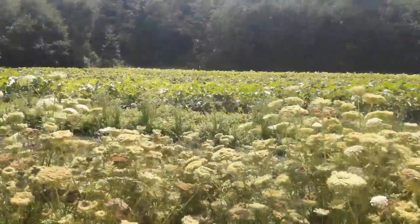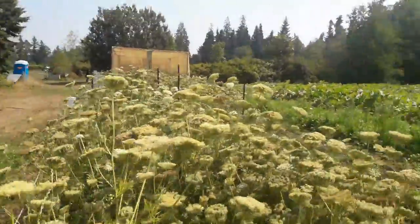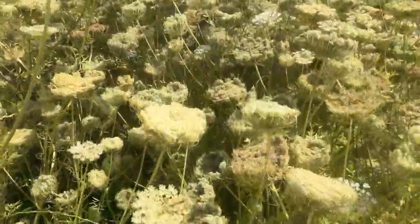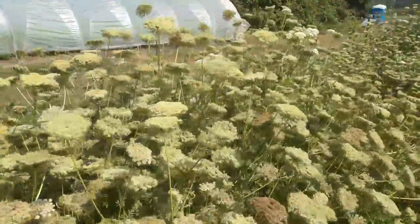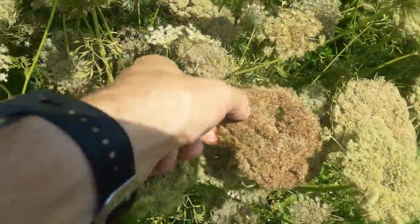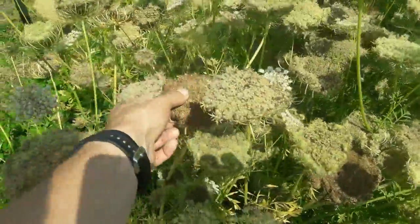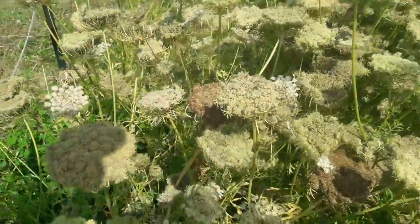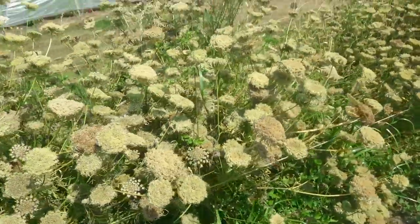Looking pretty good. I do have a bit of lodging in that center portion and I do see some of the primary umbels here are starting to mature really nicely. There's an umbel that's ready and looking good. Another one here. So this is great getting this early seed set on some of these. I might even mark those as the sort of primary umbels.